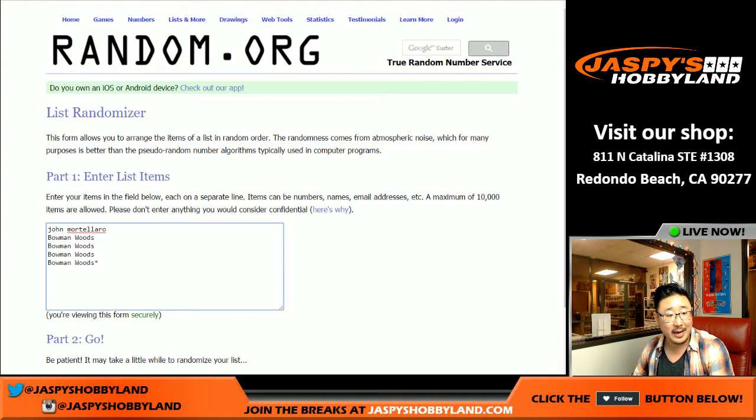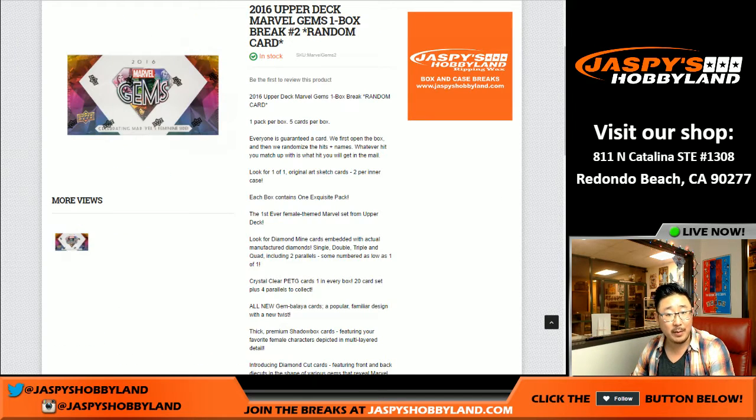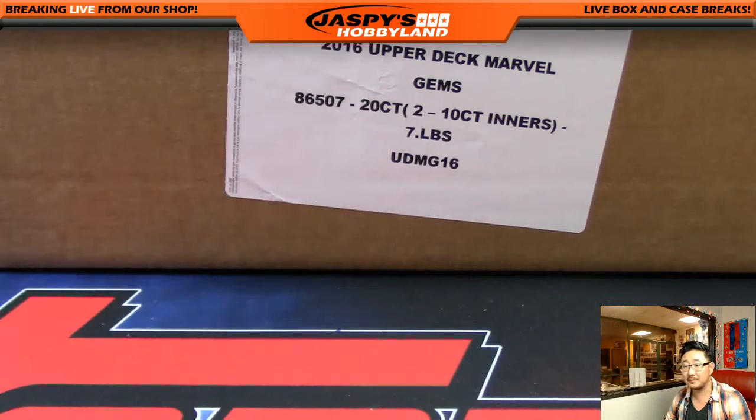Everyone's going to get a random card. There are five cards in the box. So what I'm going to need to do is open up this case first. Those are all the people that were in this break.